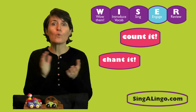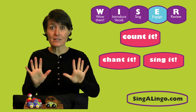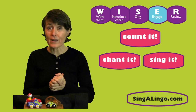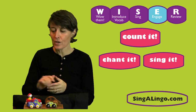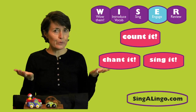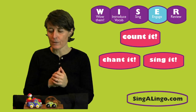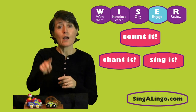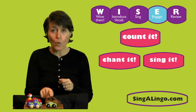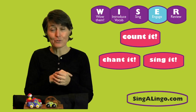Vamos a contar — and what do we do to count? We always use our song that we learned. That is a very important and easy way to remember the numbers all in order. Ready? Do you guys remember the song? Uno, dos, tres, cuatro. We stopped at cuatro — that's four cars. We have cuatro carros — four cars.